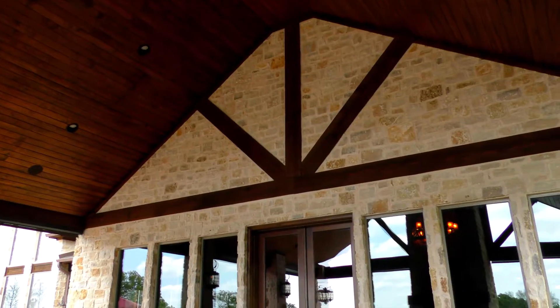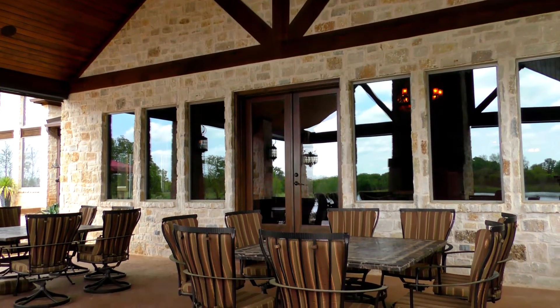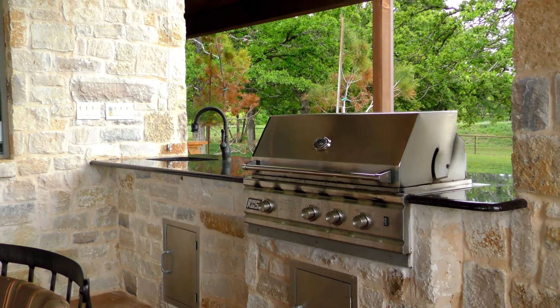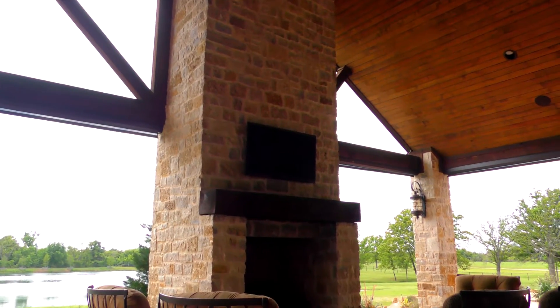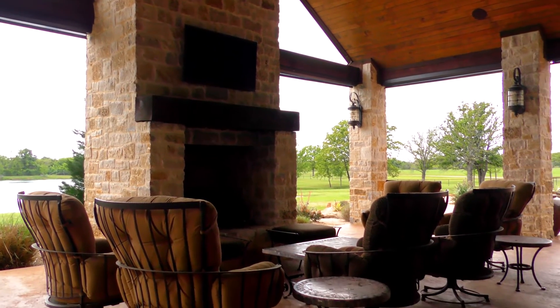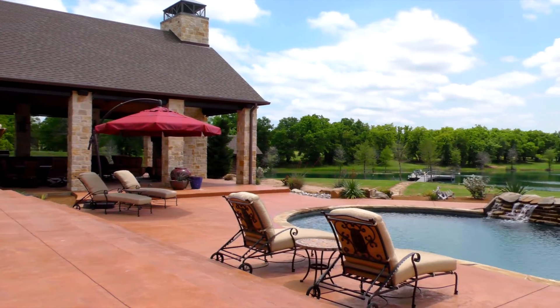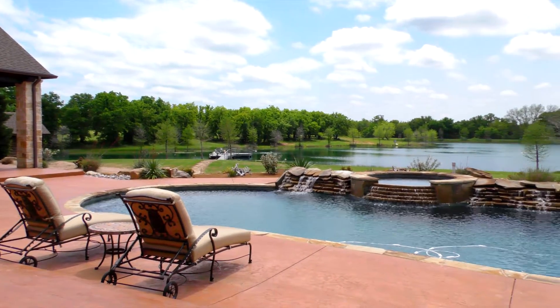The covered outdoor porch and patio area with polished concrete flooring incorporates a built-in grill and cooker as well as a massive fireplace. Lighted rock columns support the vaulted barrel ceiling which is equipped with fans and recessed lighting. Various seating and dining arrangements and comfortable lounge rockers overlook the sparkling pool and hot tub and waterfalls, placid lake,